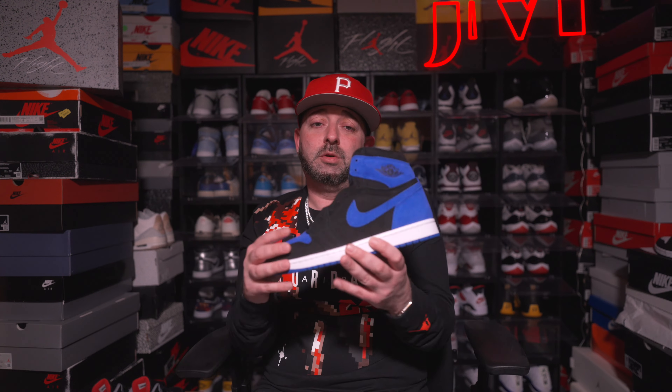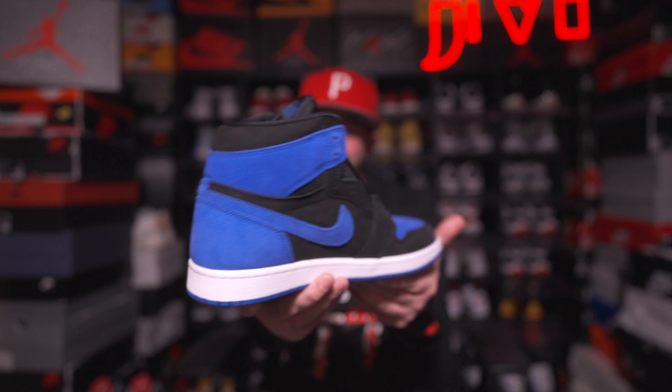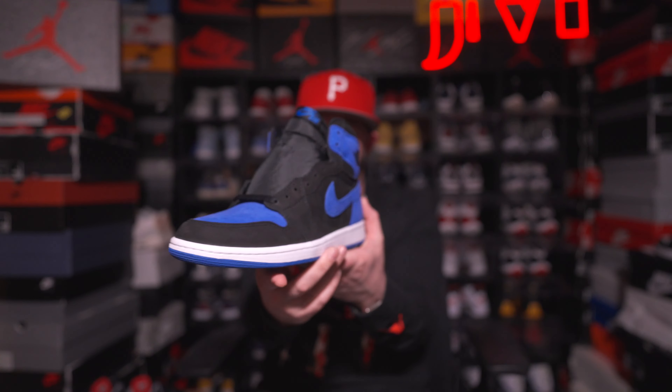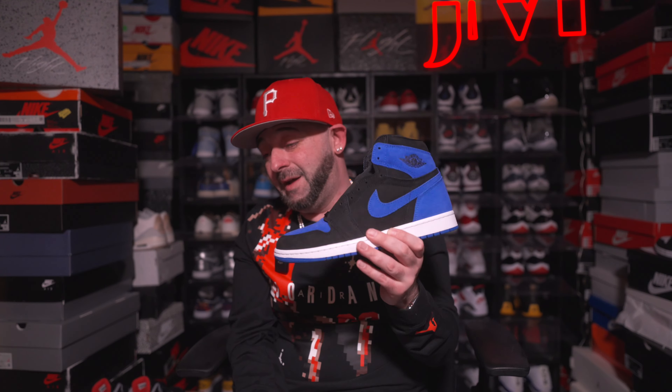Starting at the bottom: the Air Jordan 1 Royals Reimagined. Even though I was one of those people that didn't hate this shoe, it's the weakest one — just not as good as the others. Some people were adamant it was straight horrible, but I actually doubled up on them because they were so cheap. It's a clean shoe, definitely worth picking up — they were going for as low as $100. But if you don't have these by now, you just don't want them. This sits at the bottom of my reimagined rankings.